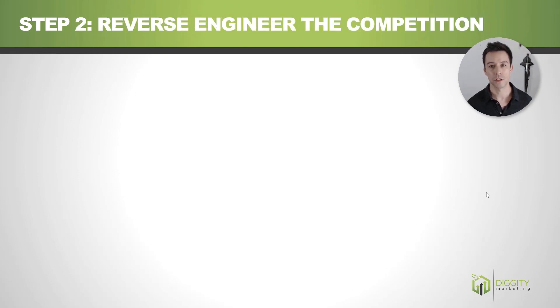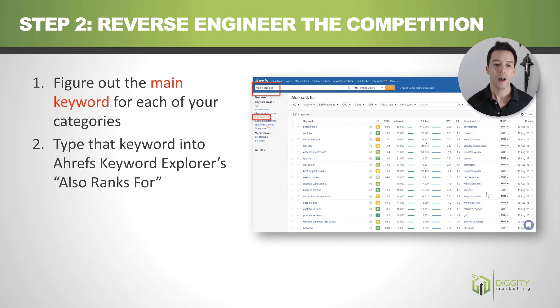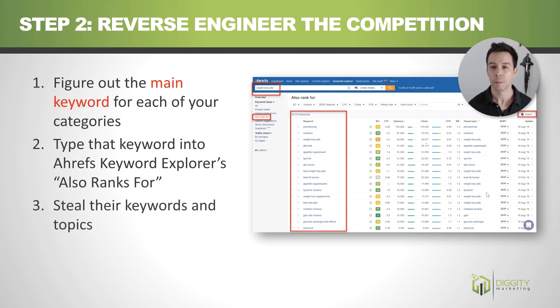Second, we're going to reverse engineer the competition using a tool called Ahrefs for keyword research. Step one: figure out the main keyword for each of your silos — your categories. So if I'm in the fitness niche, one might be protein powder, another might be squat rack. Take that keyword and plug it into Ahrefs' 'also ranks for' feature. It looks at everyone ranked on page one for that keyword and returns every other keyword those pages rank for. Export it — now you've done complete keyword research for that entire category.